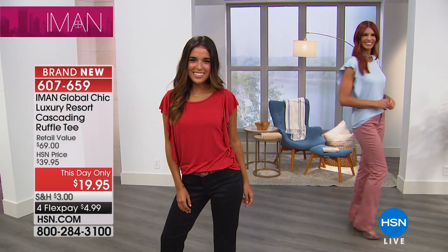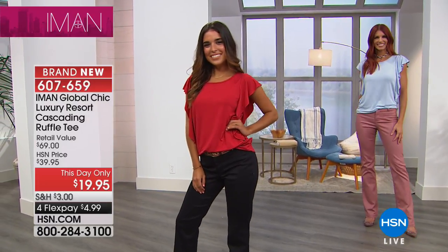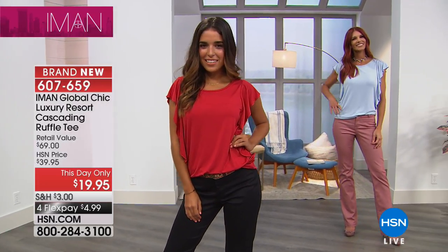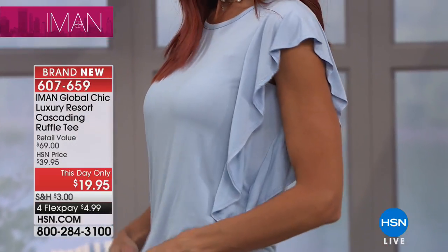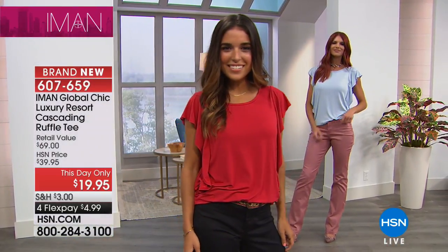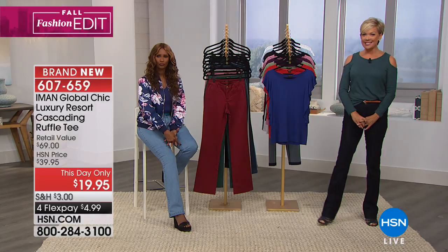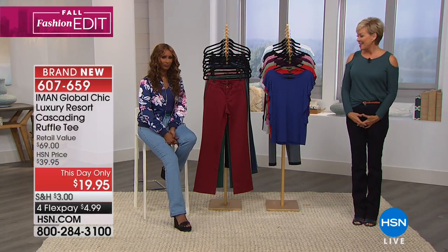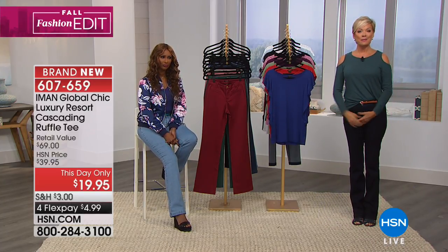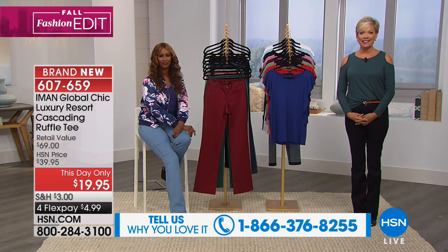It has been so rainy — hopefully it'll cool things down out there. Anyway, we love that you've been such a big part of this fall fashion celebration with us here at HSN. What a treat it is to have Iman join us for a big day to get us ready for the next season. Feel free to call and let us know what you think about the things you're picking up today.